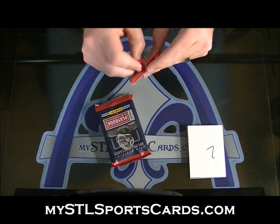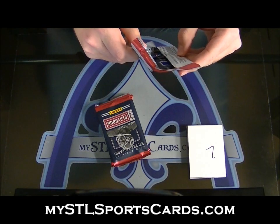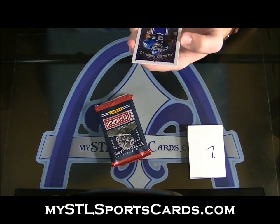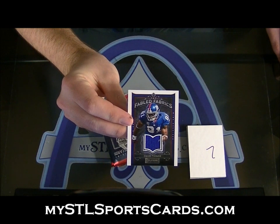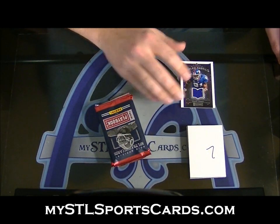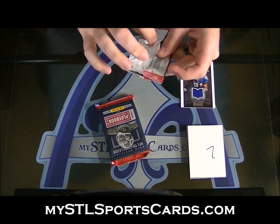Here we go, pack number one. Weird — first one of these we've pulled. Fabled Fabrics, Amani Toomer, number two ninety-nine. Fabled Fabrics, Amani Toomer — interesting. First non-rookie auto, or non-auto I should say, though we did pull some non-rookies.